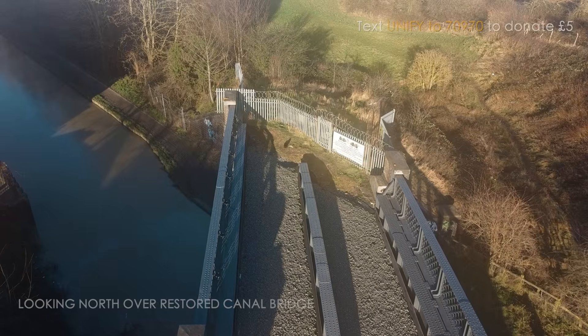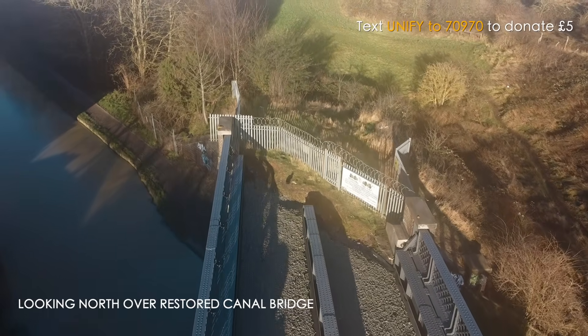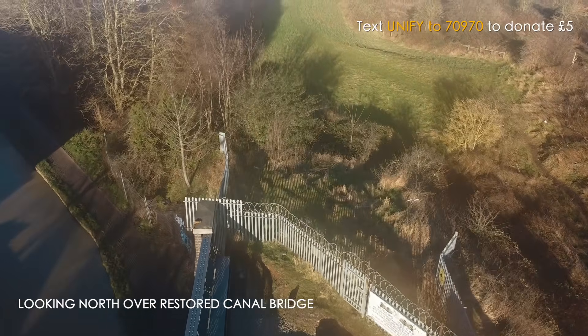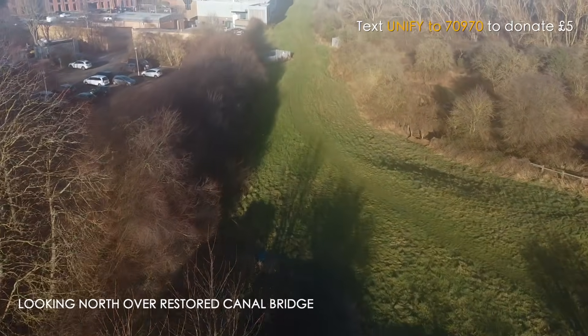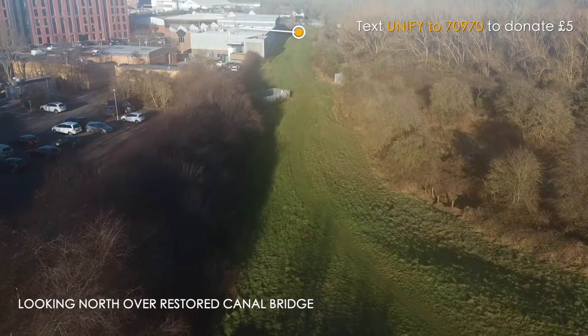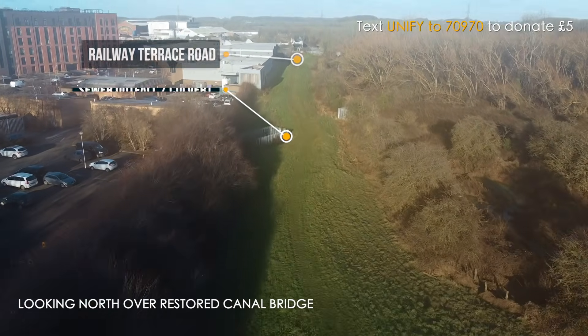Railway bridges is something we've been involved with throughout the whole history of the firm, for mainline and for various heritage railways around the country. We got involved about four years ago and inherited what was generally an embankment scheme with some local structures over obstructions like Railway Terrace and Severn Trent's combined sewer outfall.